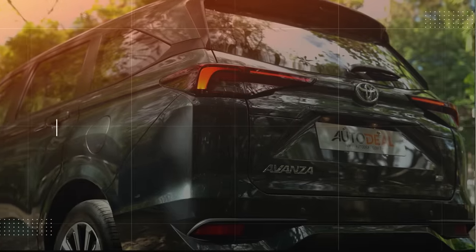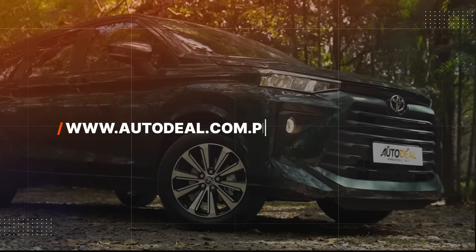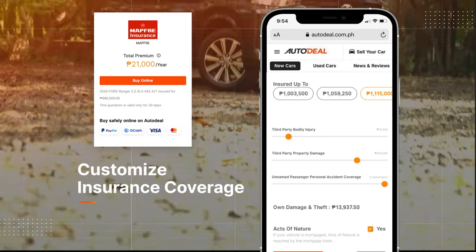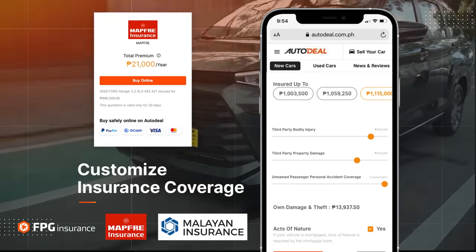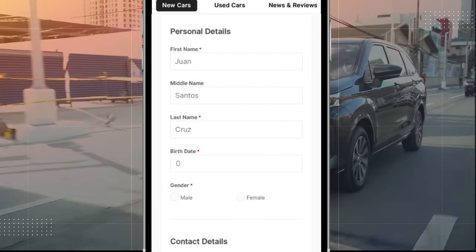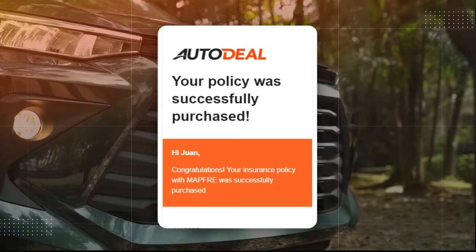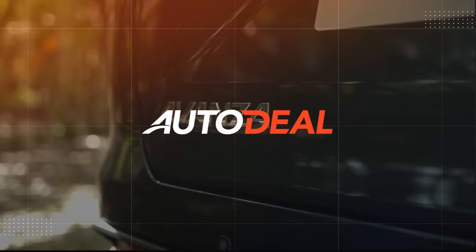Do you need help purchasing your car insurance? Head on over to AutoDeal.com.ph/car-insurance. Here you can compare prices and customize your insurance coverage from many of the Philippines' top providers. When you've selected the insurance that's best for you, simply fill out the application and complete the transaction with ease through Visa, Mastercard, GCash, GrabPay, or PayPal, and receive your policy within the next business day. Get the best deal on insurance with AutoDeal.